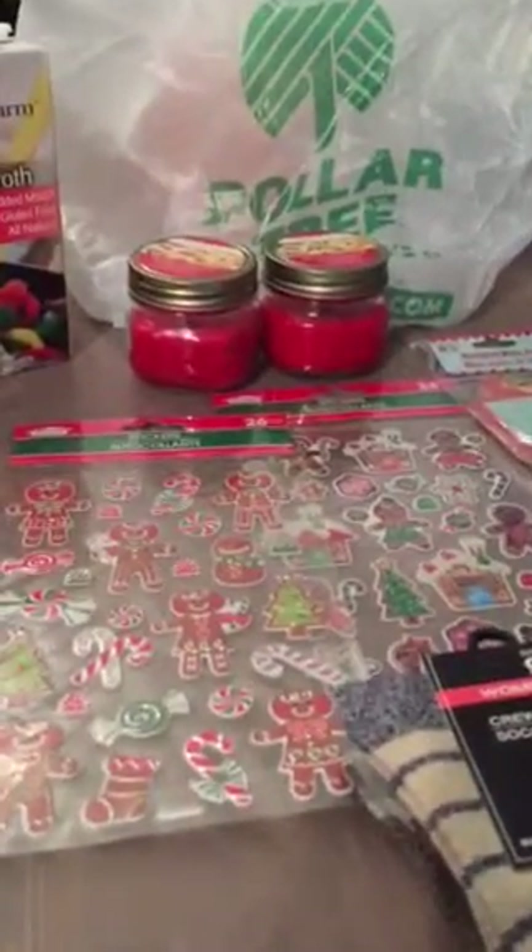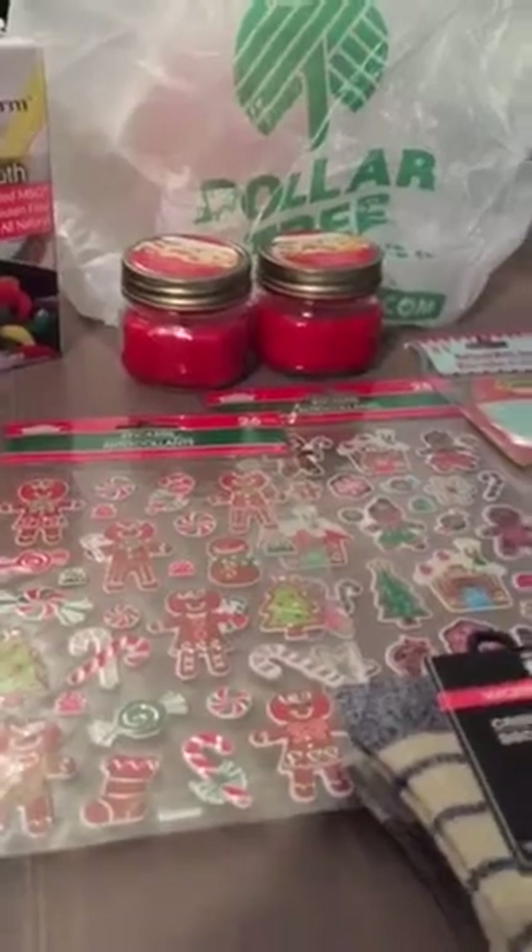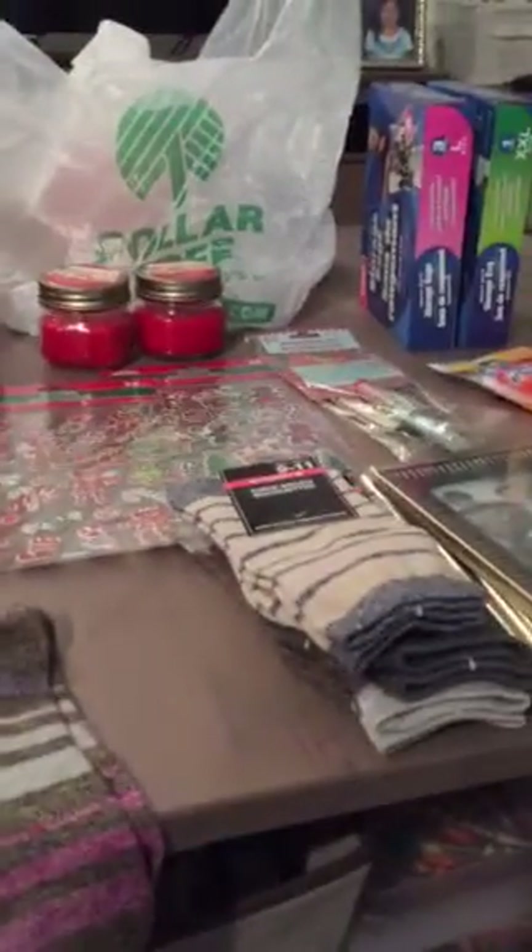Hi everyone, so quick Dollar Tree haul here. I went to get some cleaning products and I came out with some more stuff. Some quick finds.